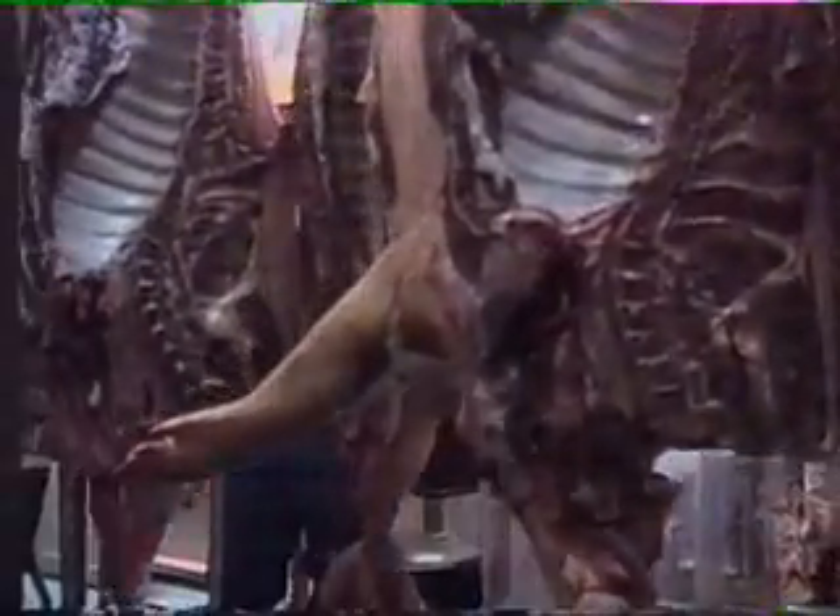Shown here is an excellent illustration of the advantages of the Chad high pressure neck wash with final rinse, using a before and after video of the carcasses. Please notice the blood clots and generally bloody condition of the necks before the carcasses enter the Chad neck wash cabinet.